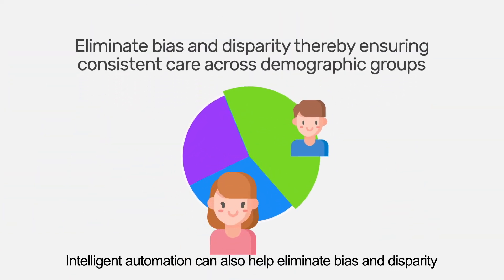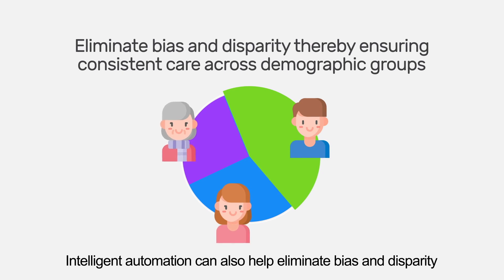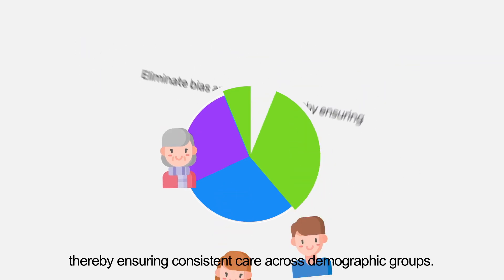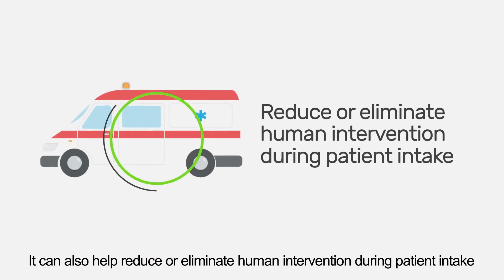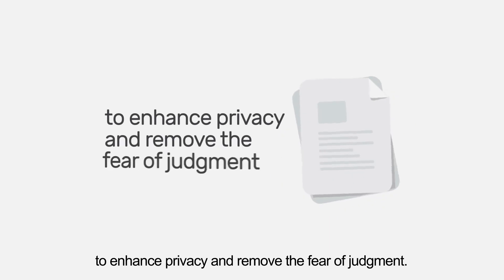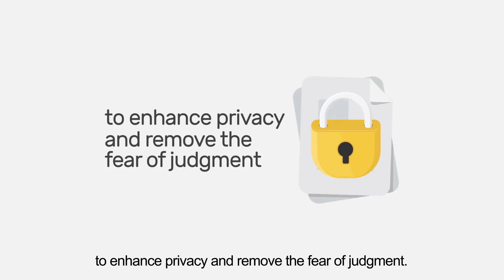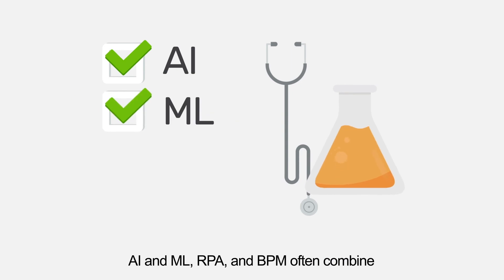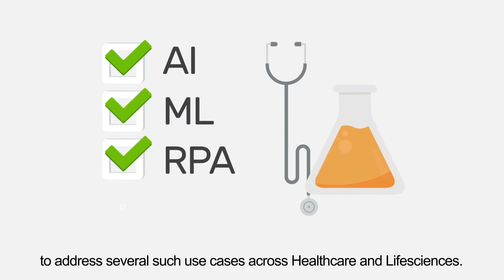Intelligent automation can also help eliminate bias and disparity, thereby ensuring consistent care across demographic groups. It can also help reduce or eliminate human intervention during patient intake to enhance privacy and remove the fear of judgment. AI, ML, RPA, and BPM often combine to address several such use cases across healthcare and life sciences.